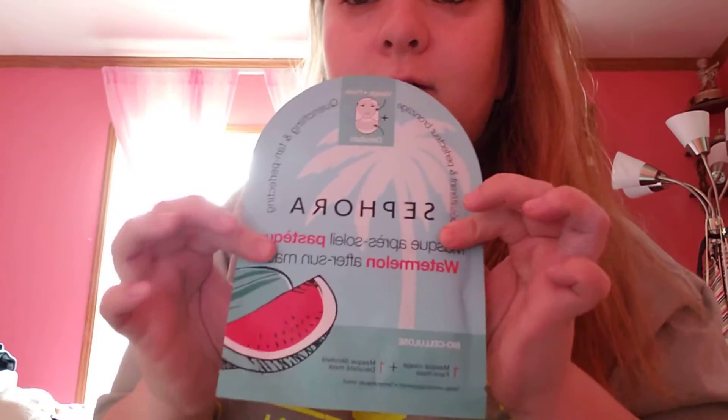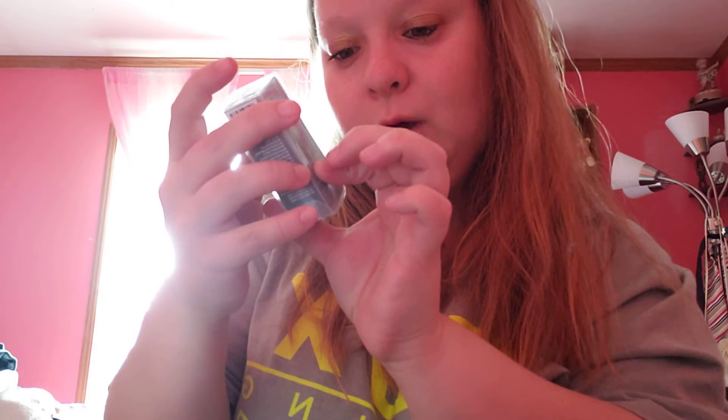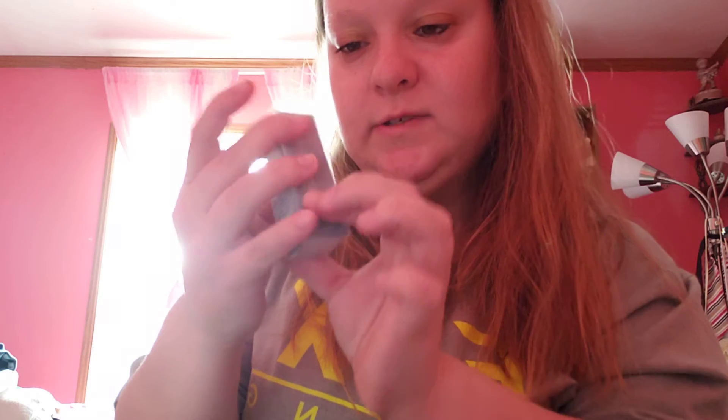Now I'm gonna get into my Sephora haul. I'm bringing them all up here. I'm just scribbling in the bottom of the bag because it's really annoying. All right, first we have a Sephora watermelon after-the-sun product.